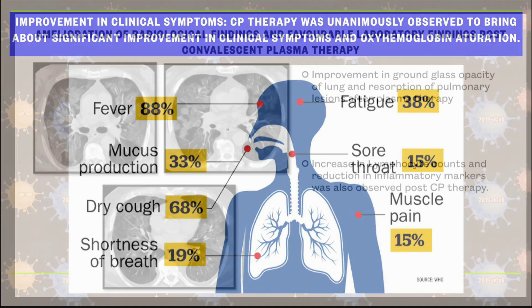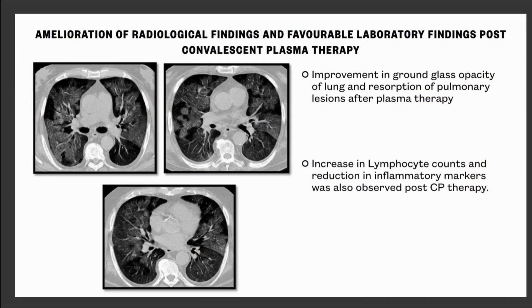The other studies also showed similar results. There were improvements in radiological findings; the ground glass opacity of lung decreased in lung CT scans, and pulmonary lesions and lung consolidations were resorbed after plasma therapy. Lab parameters also showed improvement with an increase in lymphocyte count and a fall in inflammatory markers like C-reactive protein, AST, and ALT.